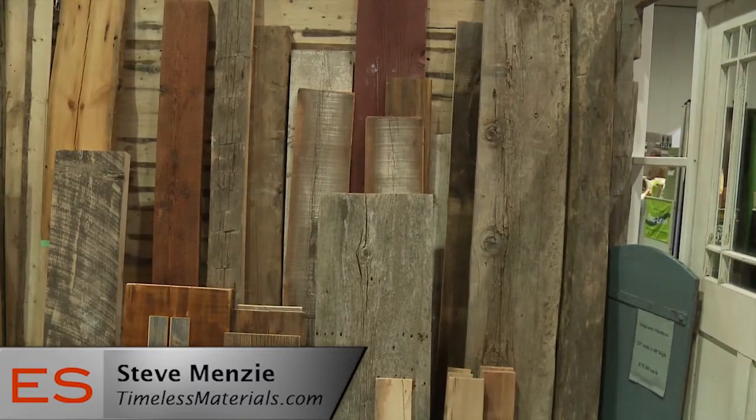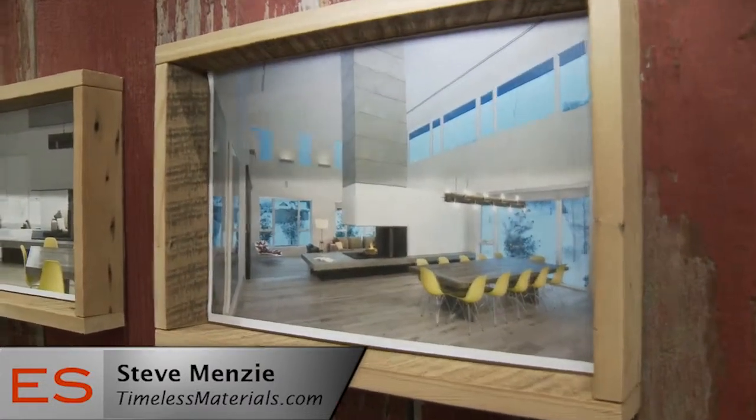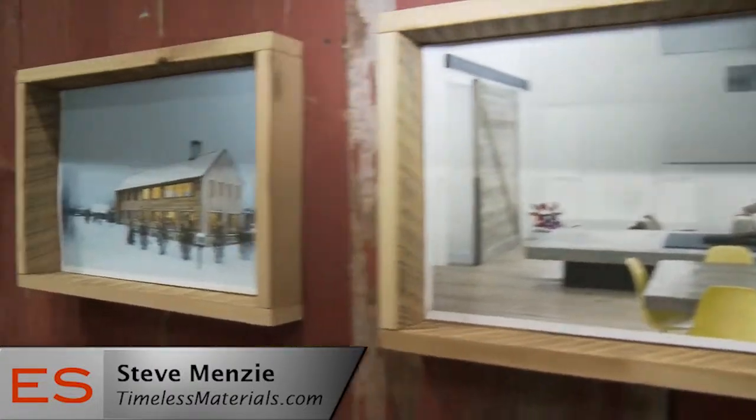So what do you do with these reclaimed materials? Do you manufacture? We do. We sell both materials as-is — raw materials like timbers and board stock to contractors, mill shops, etc. And then we also remill a lot of it ourselves into flooring, furniture, countertops, mantles — everything that can be used in the home, including entire home structures or buildings.